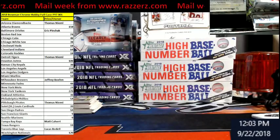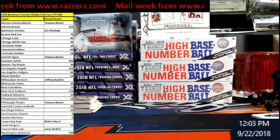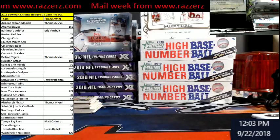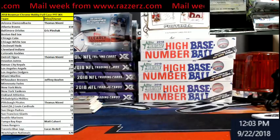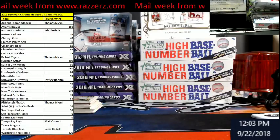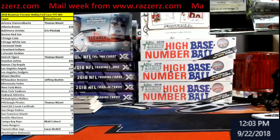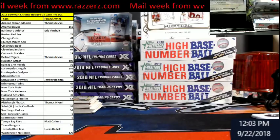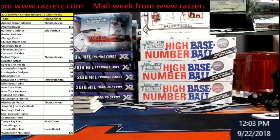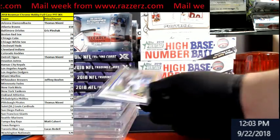Hey, welcome everybody to Extreme Card Breaks. September 22nd, 2018. I want to do a little mail week with everybody. We haven't done one of these in a while and it's been piling up. Everybody knows I do some casting on Razzers.com — that's www.Razzers.com with a Z at the end. I'm on Thursdays and Sundays, but there's other great casters on the rest of the week as well if you would like to go on there and get some Razzin done. So I'm just going to show you guys some of the wins that I got here. A lot of times I just rerun the stuff, but I kept some of it.